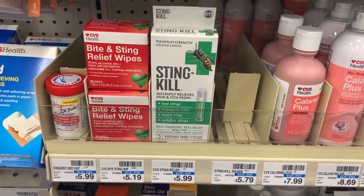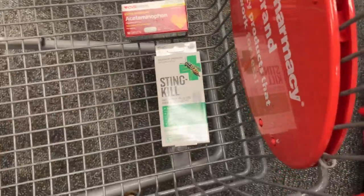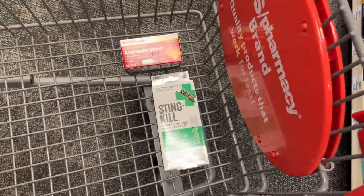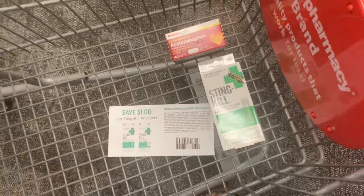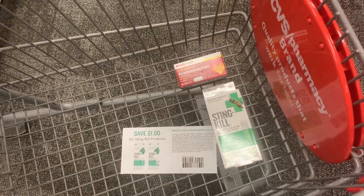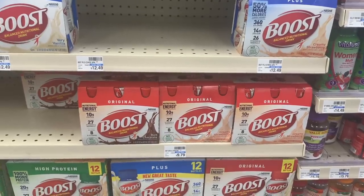The next deal on my newbie card is the Stinkill. It was in the wrong spot — it's actually $5.79, and there's a printable available on Stinkill.com, I'll link it down below. I'm going to pay $4.79, and I'll get back a $5 Extra Care Book, making this a nice little moneymaker.